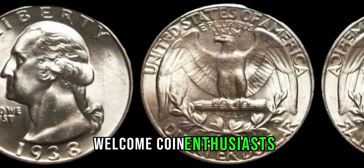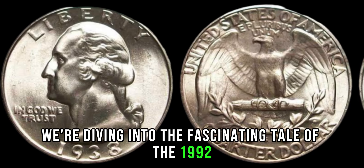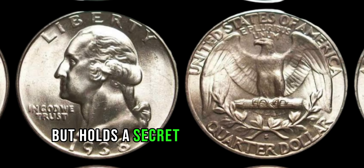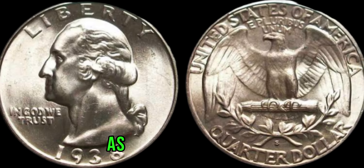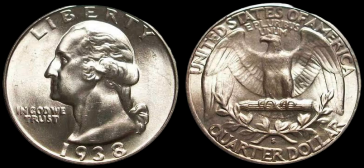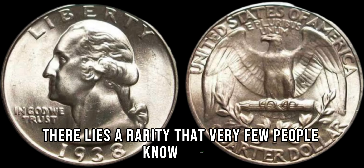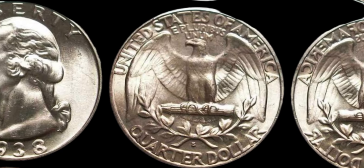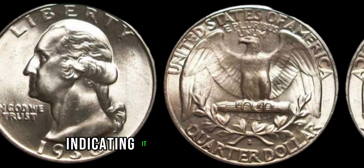Welcome, coin enthusiasts! Today we're diving into the fascinating tale of the 1992 Lincoln penny, a coin that looks like any other at first glance, but holds a secret that could change lives. In 1992, the United States Mint produced millions of Lincoln pennies, as they do every year. However, among these common coins, there lies a rarity that very few people know about. What makes the 1992 Lincoln penny so special? Well, it's all about that tiny deep mint mark, indicating it was minted in Denver.